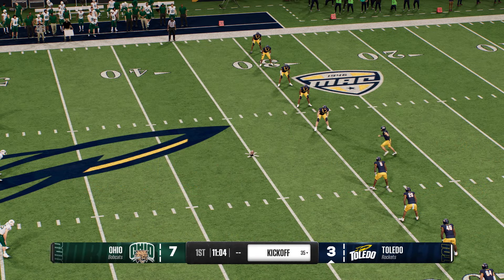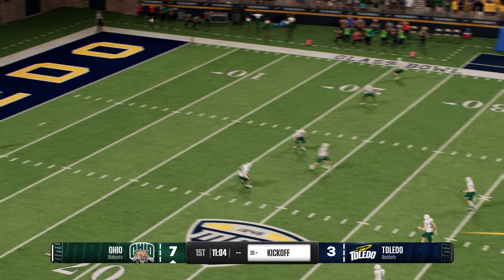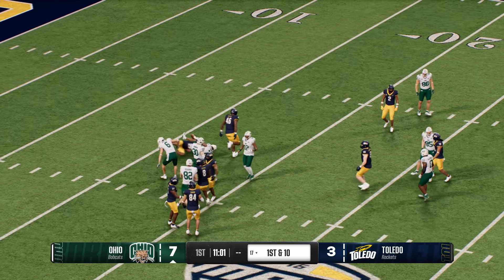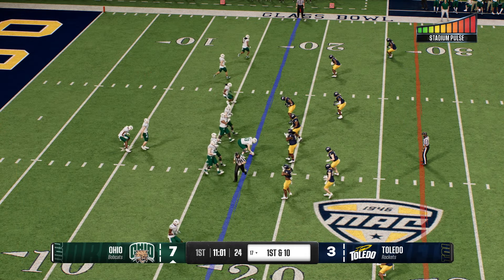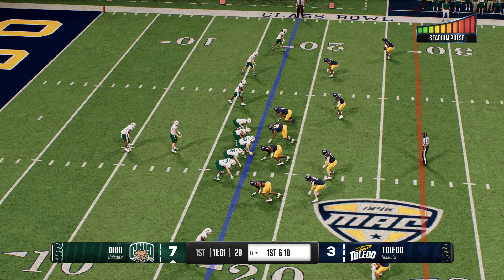After that last field goal drive, they're set to kick it away. He'll bring it back from inside his own spot — didn't find any crease in the kickoff coverage and he'll be stopped at the 17. The Ohio offense returns to the field.